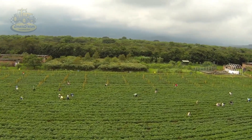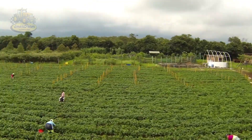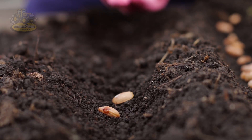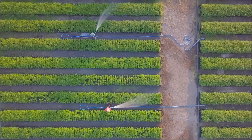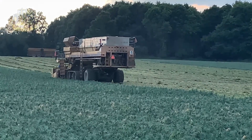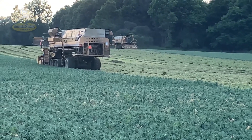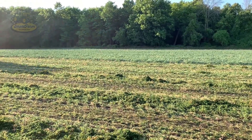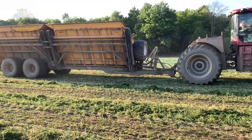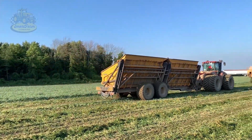Peas thrive in fertile alluvial soil, with a pH level ranging from 6.0 to 7.5, which is ideal for robust growth. Farmers here use modern care techniques, from selecting high-quality seeds to using organic fertilizers to improve soil fertility. Each hectare of peas can produce up to 6 tons under optimal conditions. Canada's temperate climate, with average summer temperatures between 18 and 25 degrees Celsius, is perfect for pea growth. That's why the peas harvested here are renowned for their sweetness, bright color, and high nutritional content.